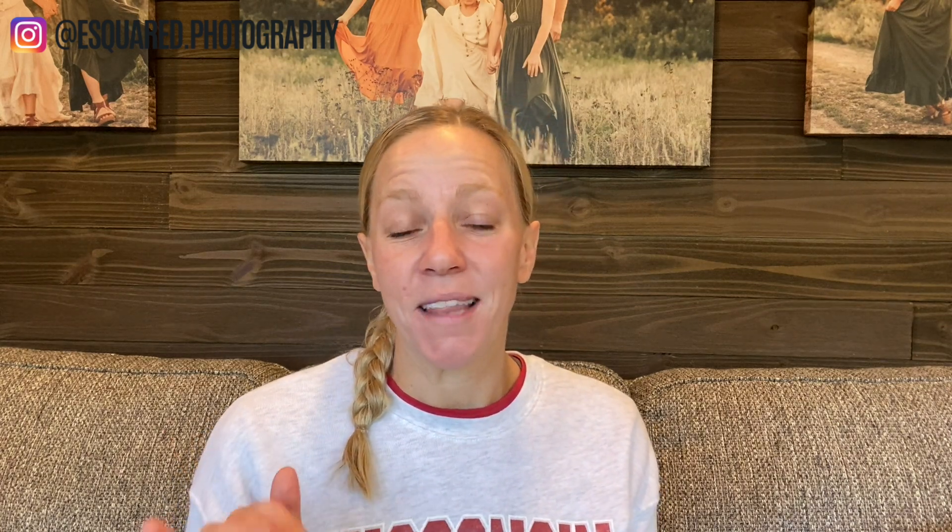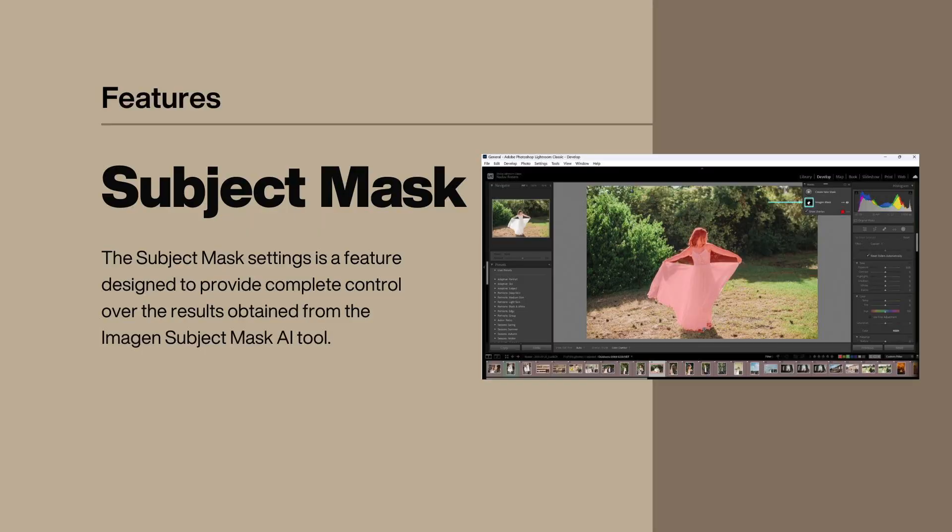Another feature Imagine has is smooth skin, which is absolutely amazing. We use it on a lot of our senior girls to give a little bit of softened skin. It's a super handy tool — we don't have to apply it inside Lightroom; it just applies it as Imagine edits the images for us. Another feature is subject mask, which is designed to provide complete control over the results from Imagine's subject mask AI tool. You can actually mask your subject and make tweaks to it inside Imagine. We haven't dabbled with it too much, but I know a lot of photographers say it's their favorite piece of Imagine.